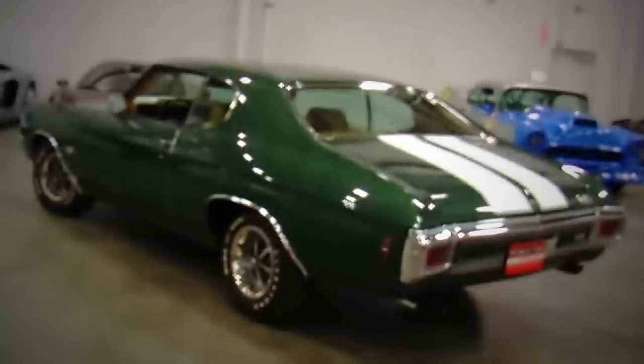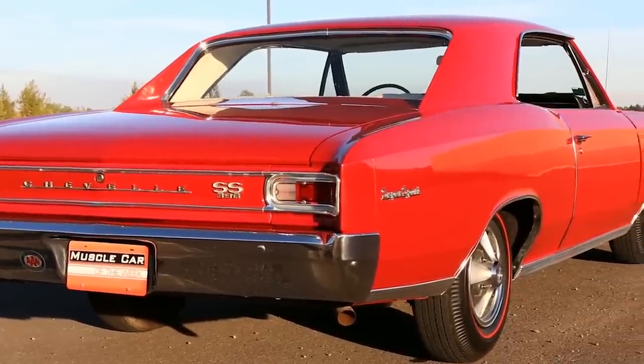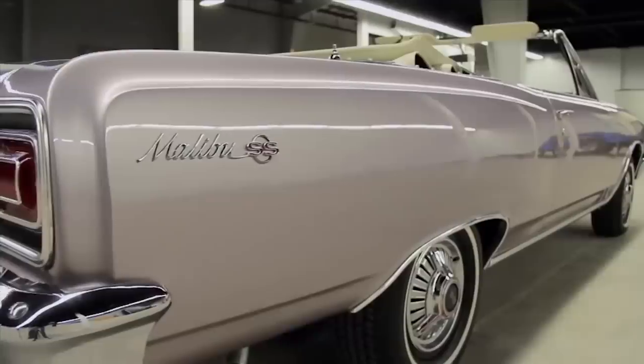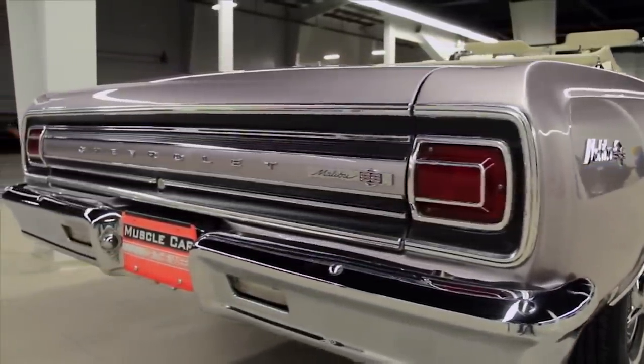Chevrolet Malibus and Chevelles are one of the most popular muscle cars ever, and for good reason. They are an intermediate size with the biggest engines they could stuff in them to make great horsepower. They handled well and were practical enough to still act as a family car when needed. There are some really great Chevelles and Malibus in the Brothers Collection, so today we're going to look at some of the top ones featured on previous episodes of Muscle Car of the Week.